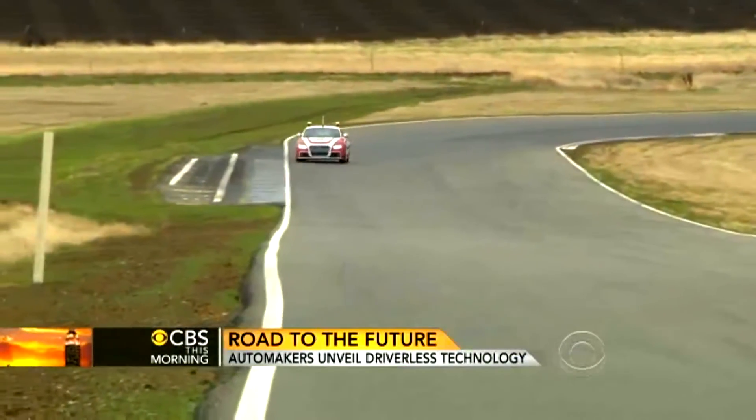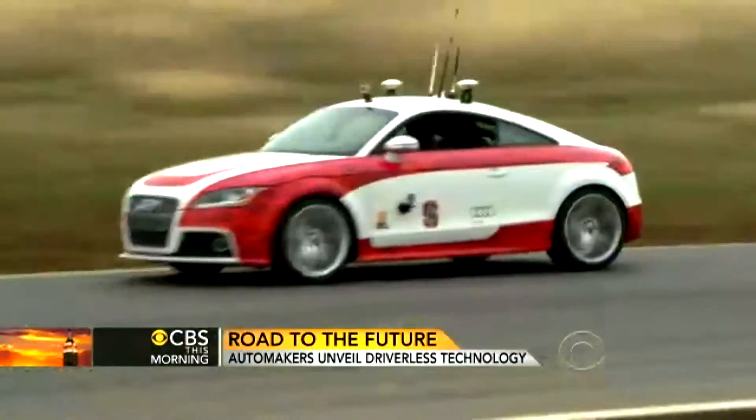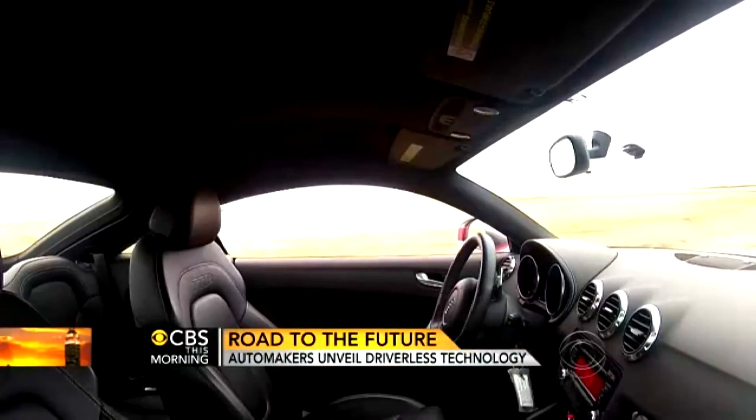The Audi TTS racing around a California track has a powerful engine under the hood and nobody at all behind the wheel. It's not operated by remote control. It really is driving itself.